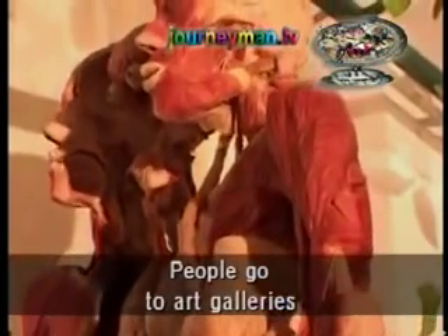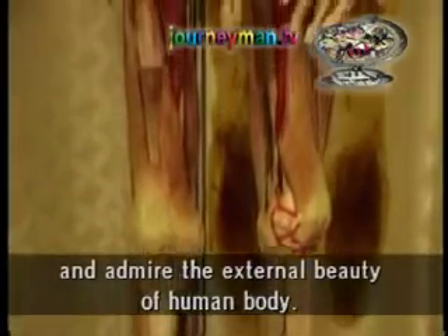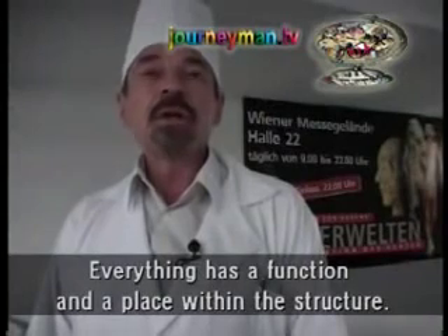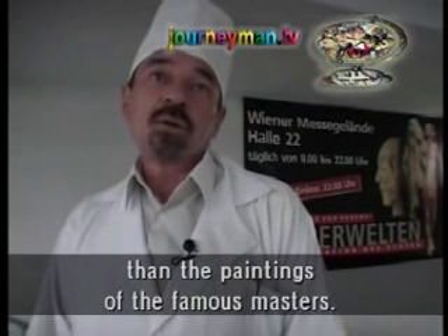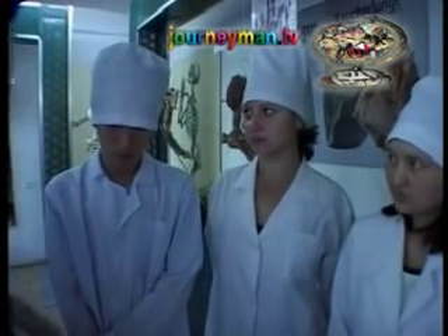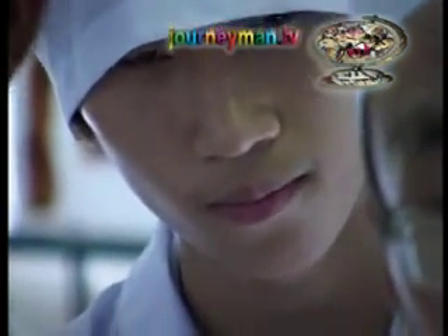In fact, many of the bodies on display in Professor von Hagens' Body Worlds exhibition in London came from here. While other medical students toil away in basement morgues, gagging from the fumes of formalin, Professor Gabitov's students get a much more pleasant view inside the human body.